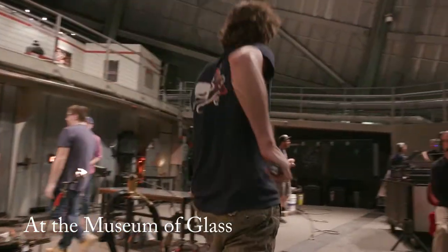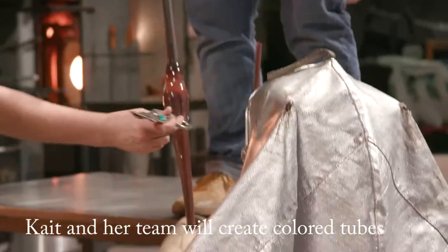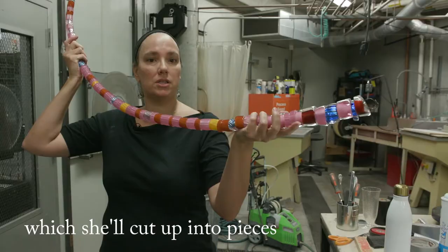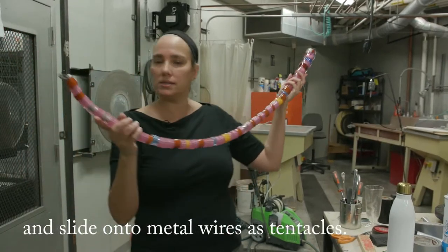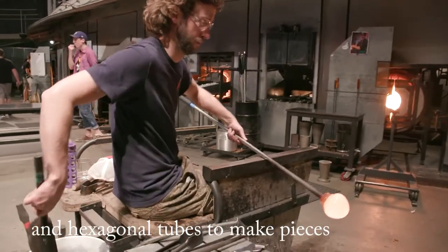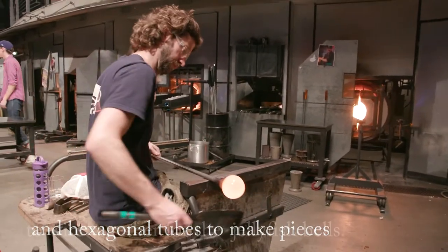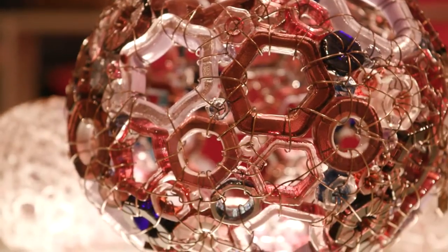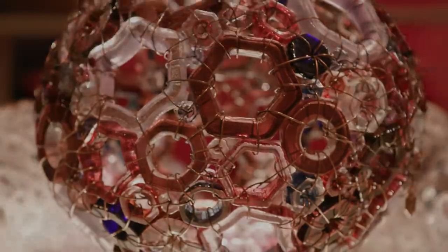Today we're here at the Museum of Glass. We're creating sections of tubing that we'll use to slide over stainless steel armatures, and we are also creating hexagonal tubes that will be cut apart and then woven together to create the bell of the jellyfish, as opposed to the tentacles.